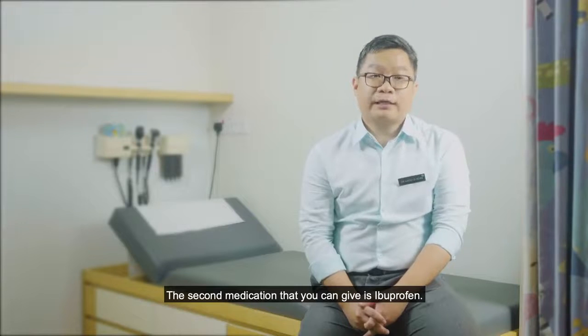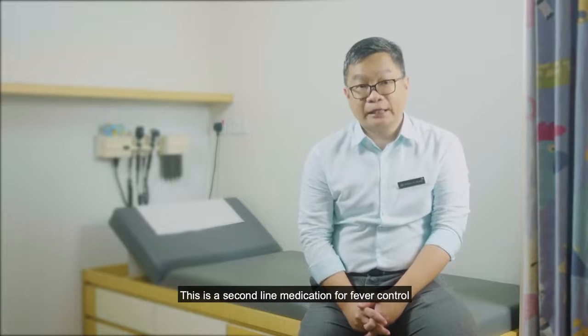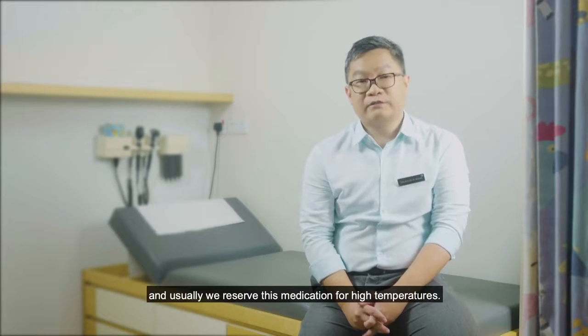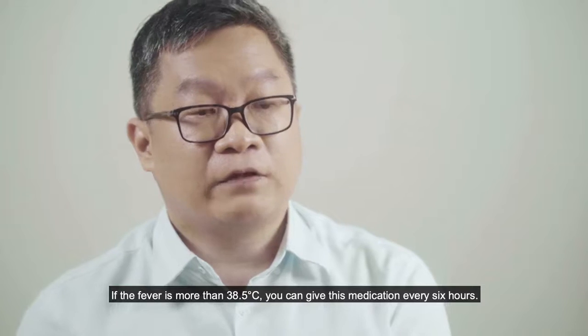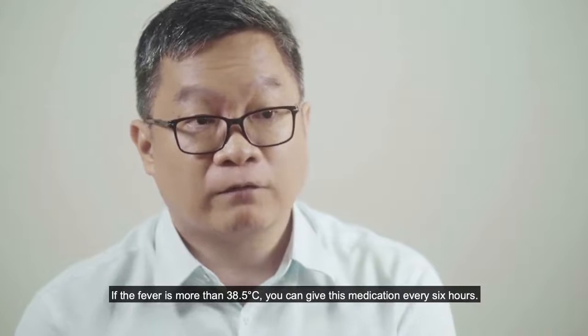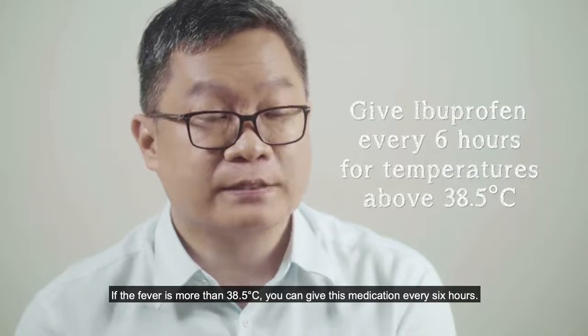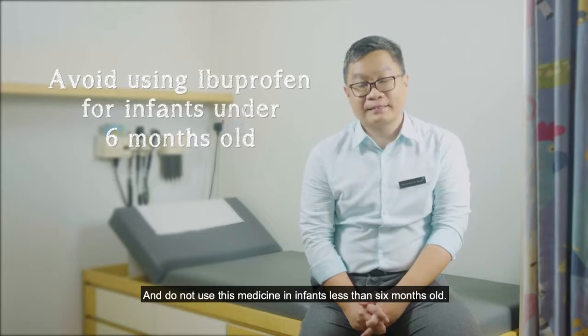The second medication you can give is ibuprofen. This is a second-line medication for fever control and is usually reserved for high temperatures. If the fever is more than 38.5 degrees Celsius, you can give ibuprofen every six hours. Do not use this medicine in infants less than six months old.